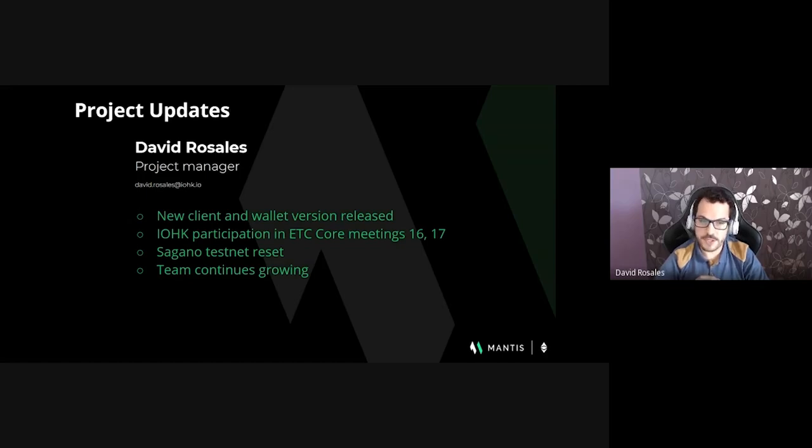The second core meeting was related to the implementation of the Magneto hard fork. The changes proposed in that hard fork include a remediation of an unknown vulnerability risk for a denial-of-service attack to the ETC network. This is a known issue in Ethereum that was already implemented in the Berlin hard fork last April. The plan is also to implement the Magneto hard fork in Mantis and in the other clients such as Core-Geth and Besu.